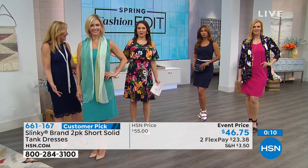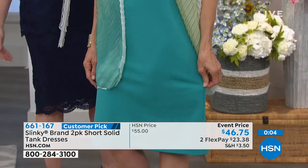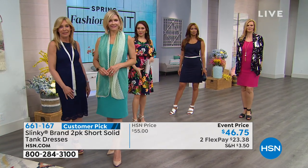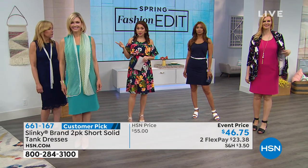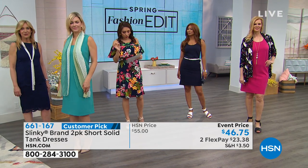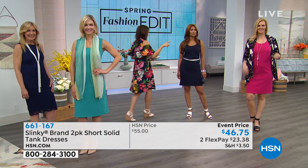Me and Jackie are absolutely ready to go on vacation — we've been working a lot and deserve it, and this is the dress we're wearing! I personally live in this dress in summer because you can change the look and wear it so many different ways. You're getting two for less than the price of one. Customer pick item number 661-167 — $46.75 today. Every color you see on the ladies comes with a second color.